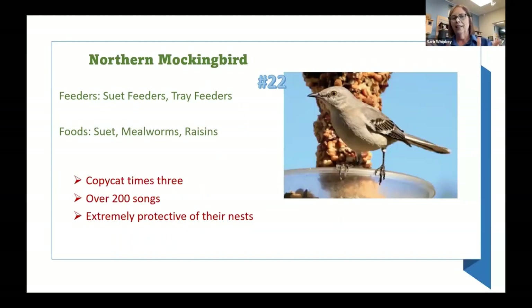Number twenty-two is the northern mockingbird. They love suet, tray feeders, mealworms, and raisins. They're a copycat bird — they can copy your microwave, car alarm, car horn, any sounds. The key is they copy things in threes. If you hear a sound repeating in threes every time, there's a good chance it's a mockingbird. They can sing over 200 different songs and are extremely protective of their nests. Sometimes they can become a problem by hoarding your feeders from all your other birds — if that happens, come see us.